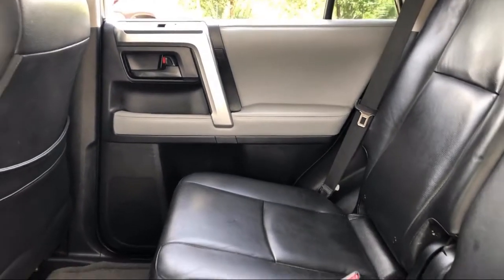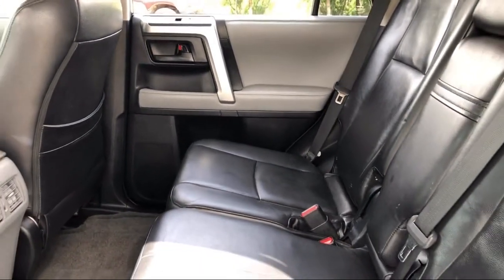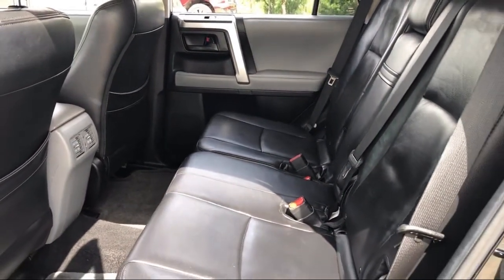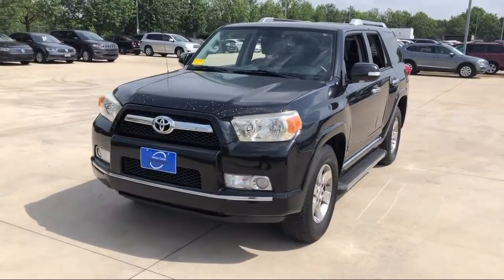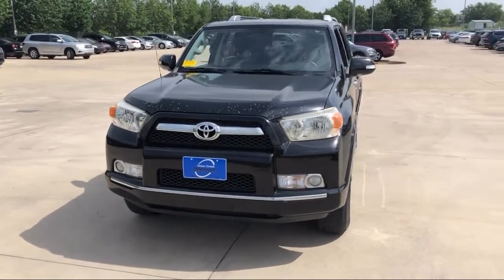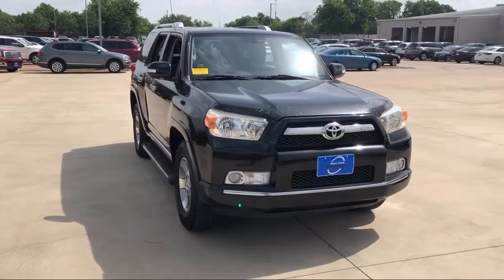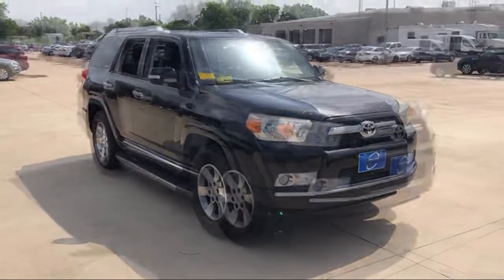Here at family-owned Onion Creek Volkswagen, we pride ourselves on great customer service. We offer a low pressure, friendly environment so you can take your time finding the vehicle that is just right for you. We have a friendly and knowledgeable staff that is happy to assist you in whatever you may need while shopping for your next vehicle.